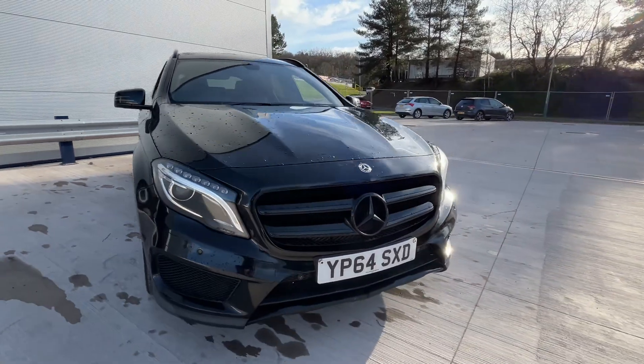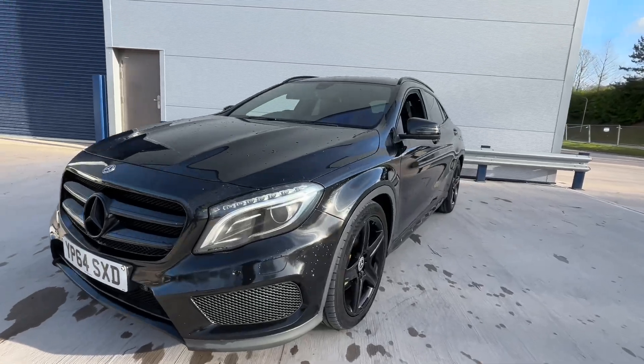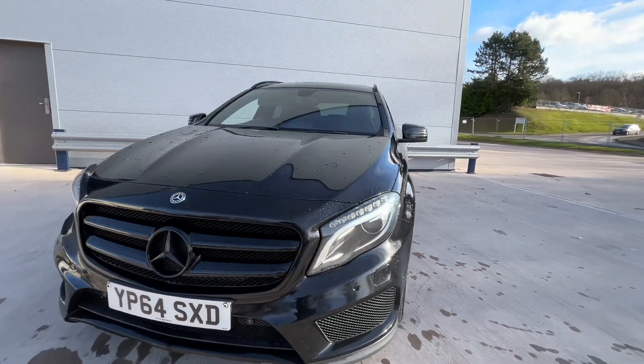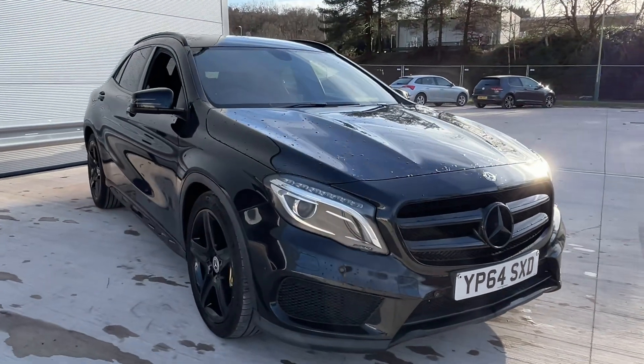Front and rear parking sensors — look at that. This car will have a new service and new MOT. You'll also receive a three-month warranty and 12 months AA roadside assistance.